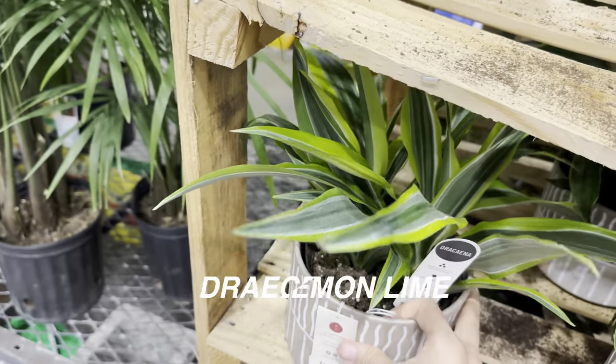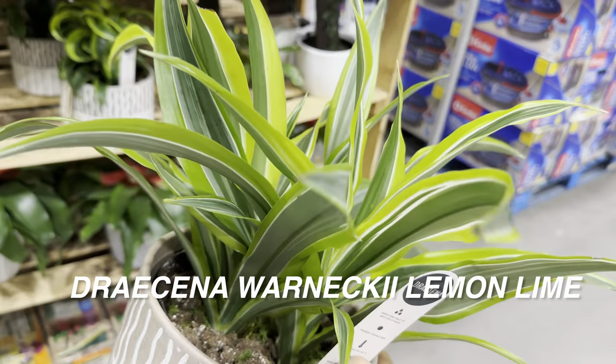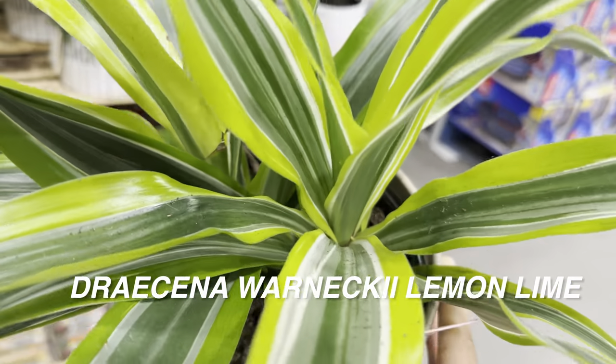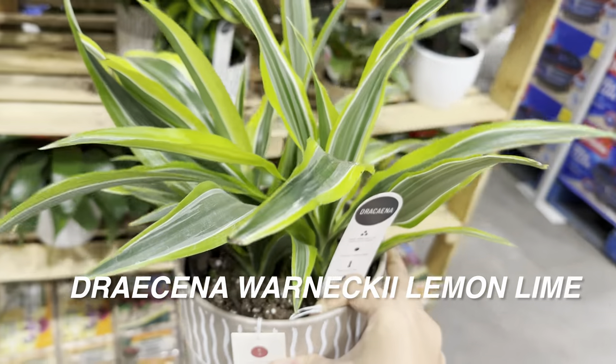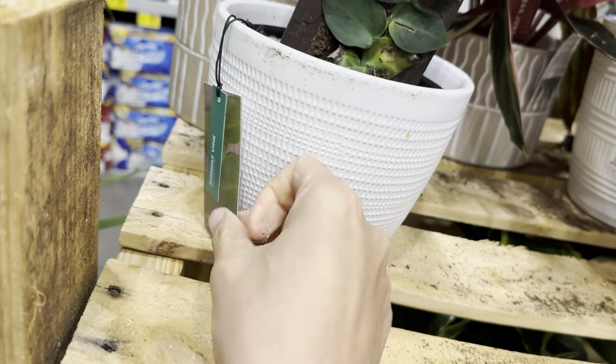Then we have another Dracaena Warneckii Lemon Lime — a very common plant to find at any big box store or nursery. Nonetheless, it's beautiful. Look at the color of this one — it's also $22.98 by Urban Jungle. We've gotten some pretty cool looking plants at this Lowe's.